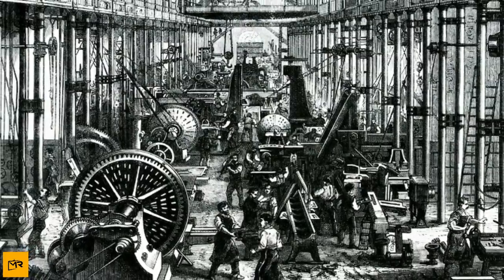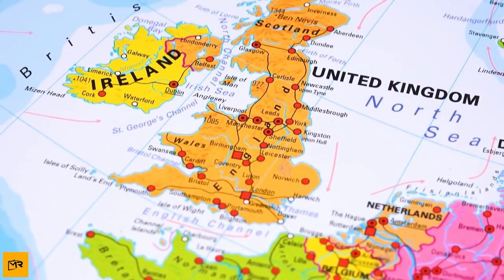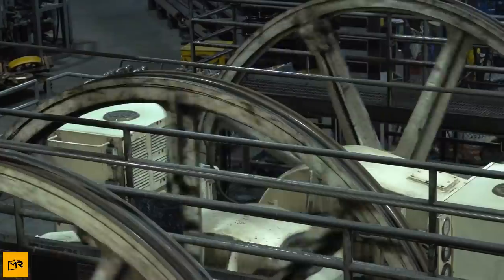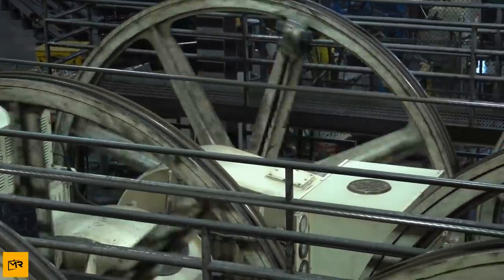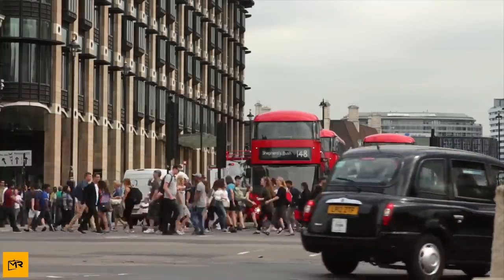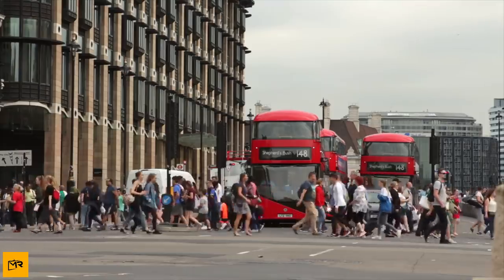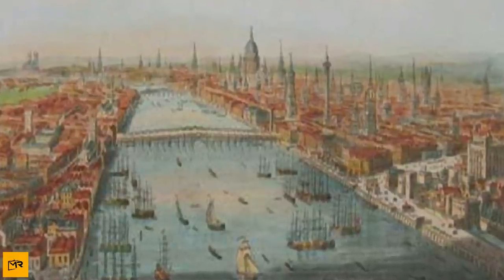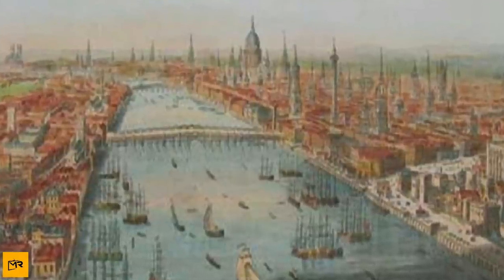There was so much that changed in Britain back then that the present generation might not be able to guess. The changes we see today are the results of the process that started in the 18th century. But there was one more thing that started back then — something was being built under the streets of Britain, hidden from the eyes of people. Only a few knew about it. The Industrial Revolution brought automation and machines which took away jobs from the people, and that revolution came at a cost.